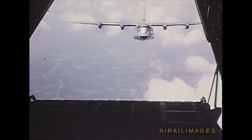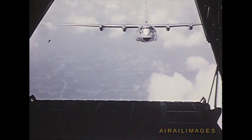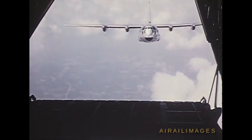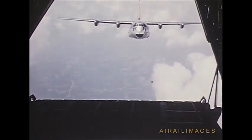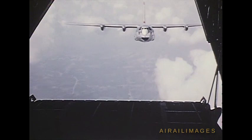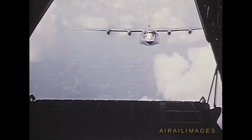A new model troop and cargo plane was completed and put under flight testing for the U.S. Air Force in 1955. It was the C-130 Hercules, a medium-weight prop jet transport built by the Georgia Division of Lockheed Aircraft Corporation to speed men, cargo, and equipment to America's defense outposts.